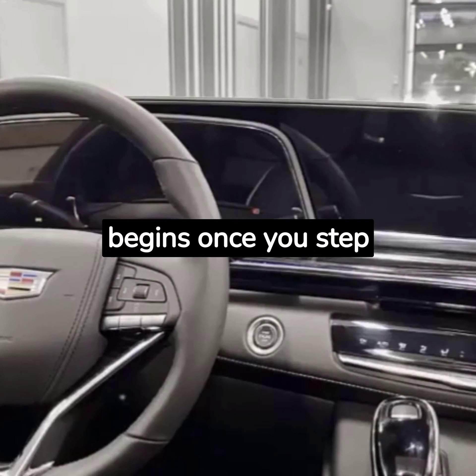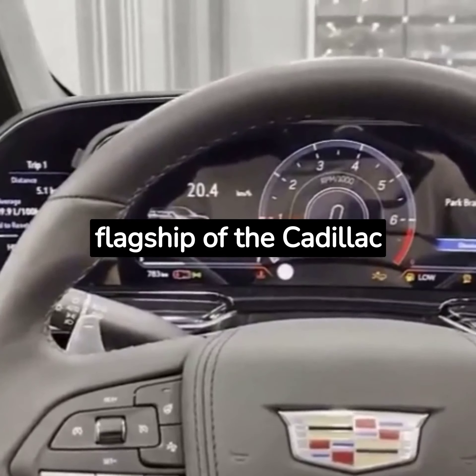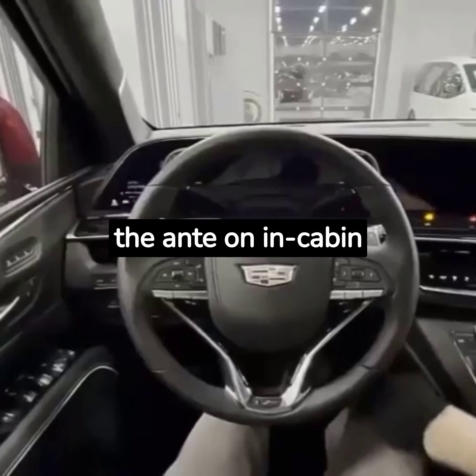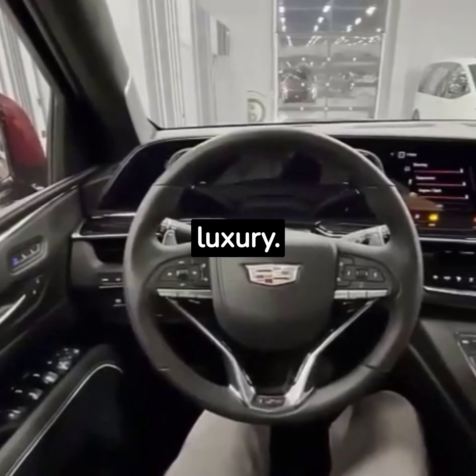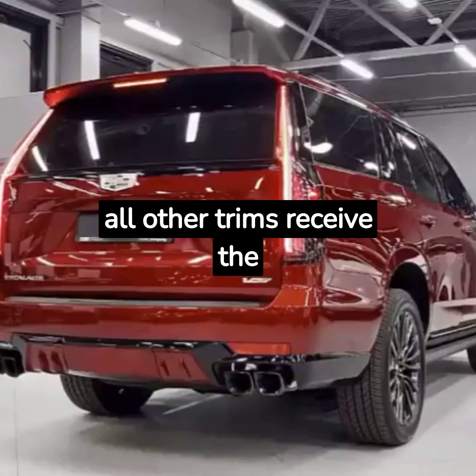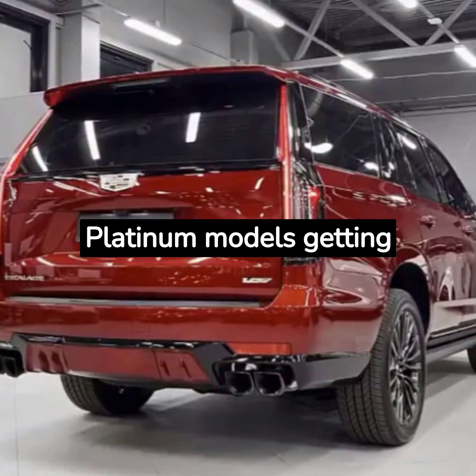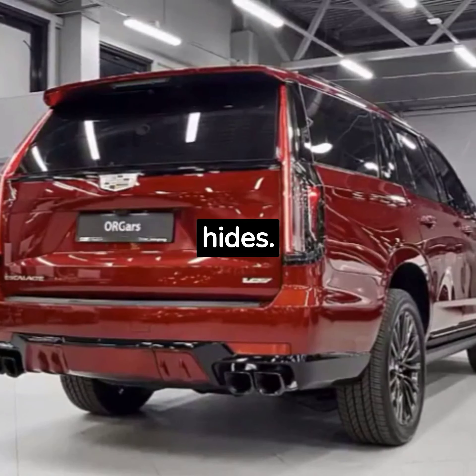But the magic truly begins once you step inside. As the flagship of the Cadillac lineup, the Escalade ups the ante on in-cabin luxury. Faux leather is used in the base luxury trim, but all other trims receive the real deal, with platinum models getting extra-soft semi-aniline hides.